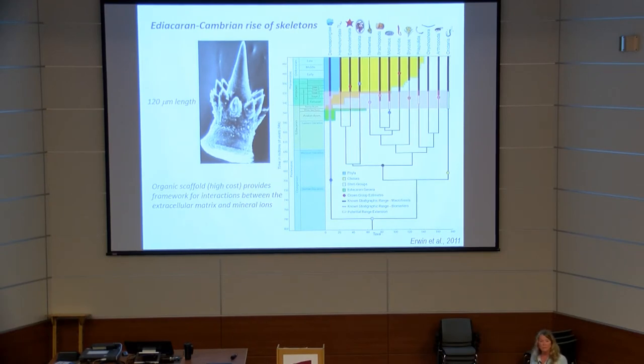As Duncan has persuasively argued, we can infer the presence of an organic scaffold as a form predating all these biomineralizing lineages. What's particularly interesting is that this organic scaffold is by far the most costly part of the apparatus — up to 90–95% of the cost — and it provides a framework for interactions of the mineral ions within the extracellular matrix.